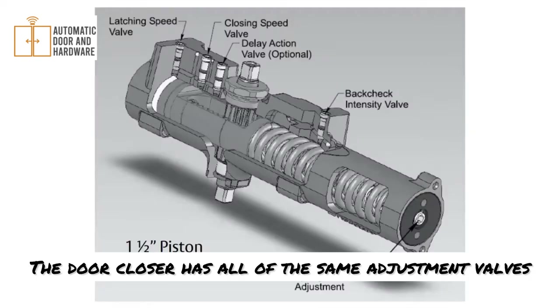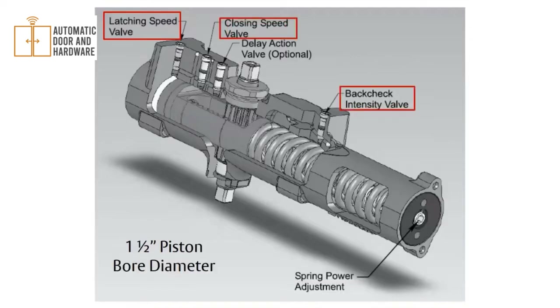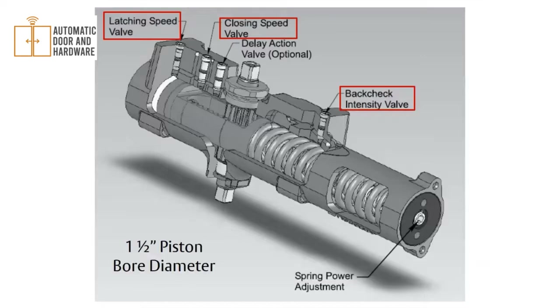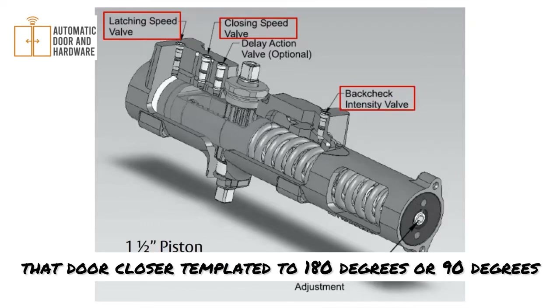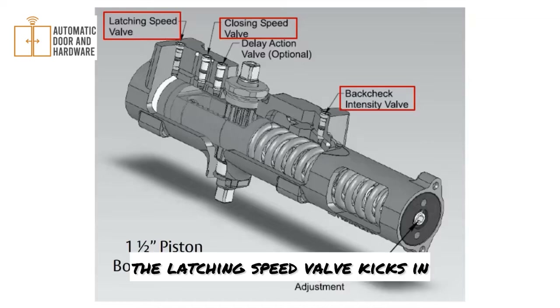The door closer has all the same adjustment valves you'd find on other standard door closers, including latch speed, closing speed, and back check intensity. Back check keeps the door from smacking into a wall or window — you tighten it to slow the door on the opening cycle. The closing speed valve controls the door from full open down to about 12 degrees of close, at which point the latching speed valve kicks in.